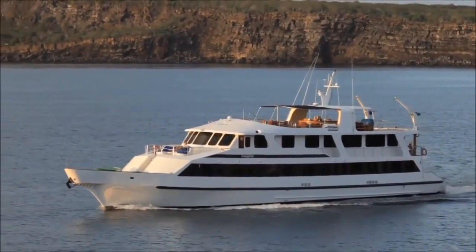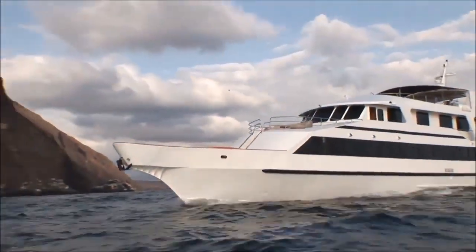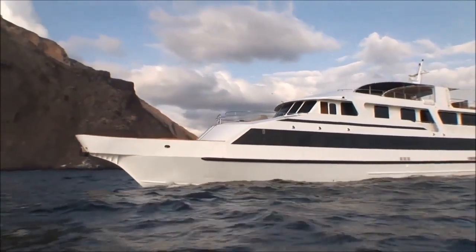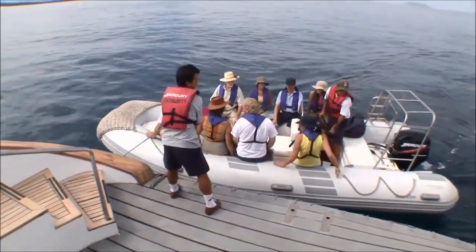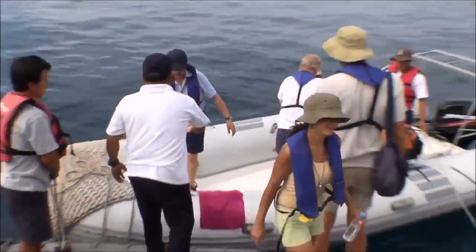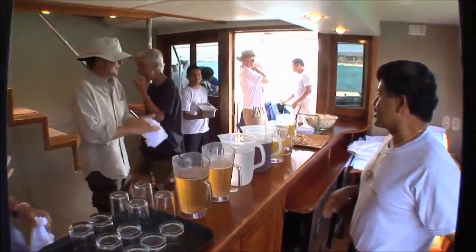The Integrity, a 141-foot luxury yacht, is designed to carry 16 passengers in comfort, safety and style. The swim platform provides a stable area to safely board the yacht. As you come up to the main deck, the friendly staff will serve you a refreshing beverage and a light snack.